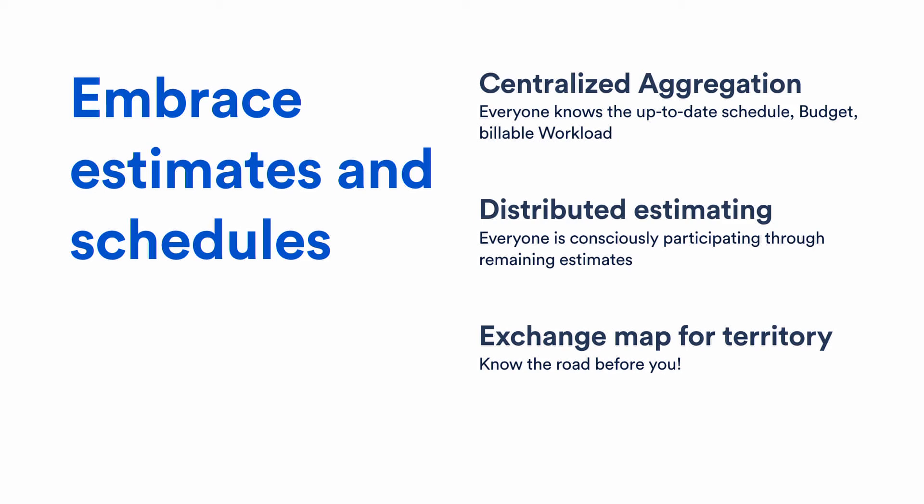In our single source of truth, there is one point where every co-worker can see what budget we have, how many billable hours are allocated to a project, when the milestones are, what the deliverables are, and what the remaining estimates are — so everyone gets a feeling of whether they need to go for extra shifts or not. This is more the territory than the map itself.